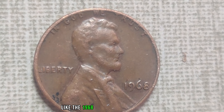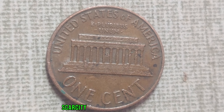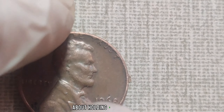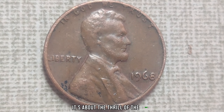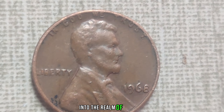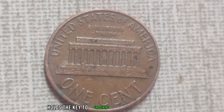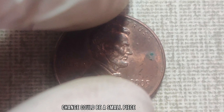Why are collectors willing to pay such exorbitant sums for a mere penny? The value of rare coins like the 1968 No-Mint Mark Lincoln penny transcends their face value. They become symbols of history, scarcity, and the passion of collectors. The thrill of owning such a piece of numismatic history drives the market, leading to astounding prices. 'There's something magical about holding a piece of history in your hand, knowing that it's one of a kind. It's not just about the money — it's about the thrill of the hunt and the stories behind each coin.' Perhaps one of you holds the key to unlocking the next great discovery in numismatics.